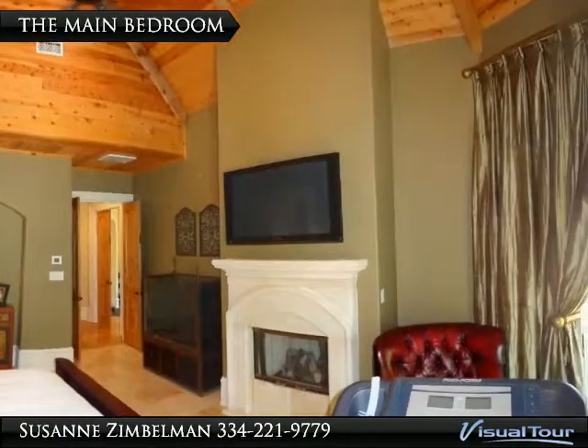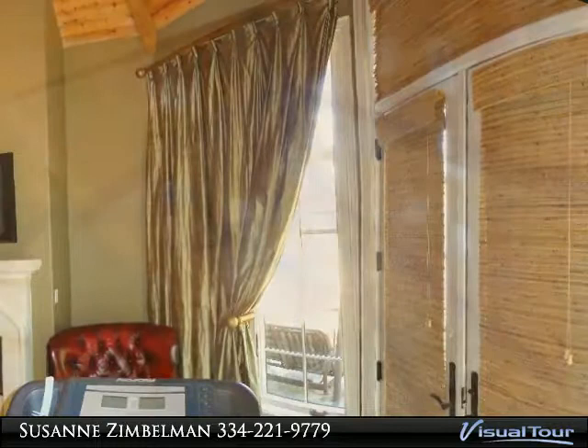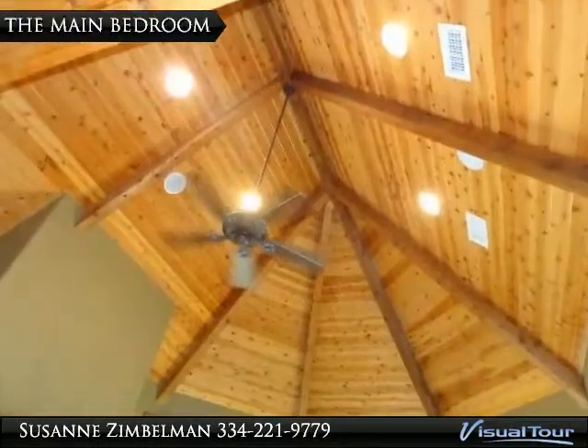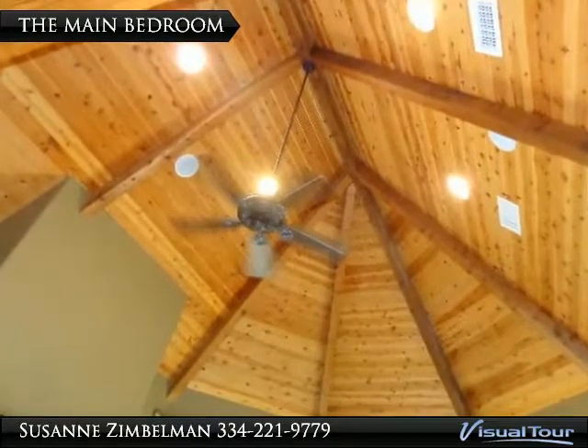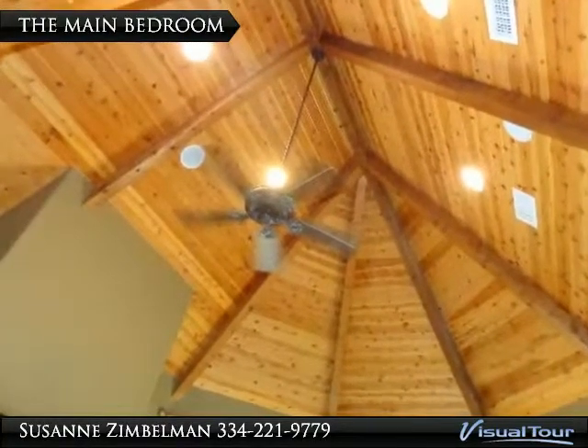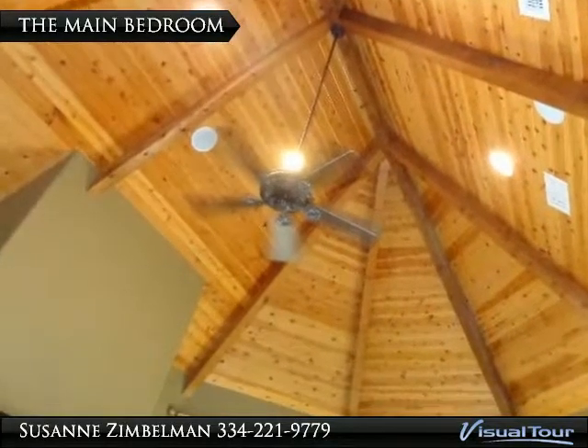There is so much detail in this room it is hard to show it all off with a camera. The awesome ceiling finishes this room off — imagine waking up to this tongue and groove gorgeous ceiling with beam accents every morning. You would think you just woke up in a castle.